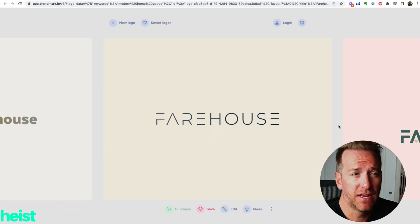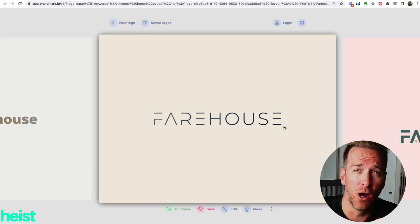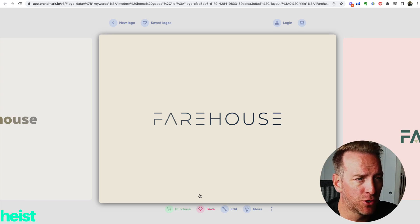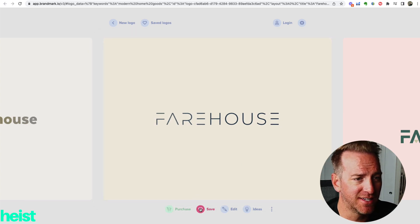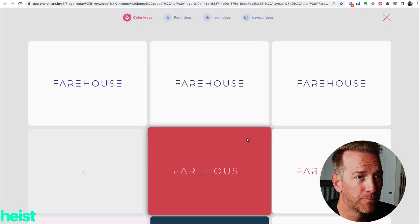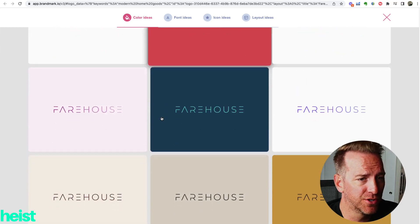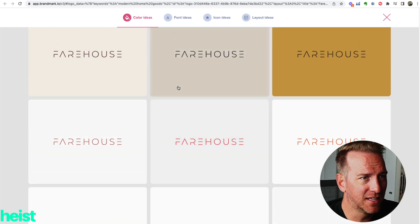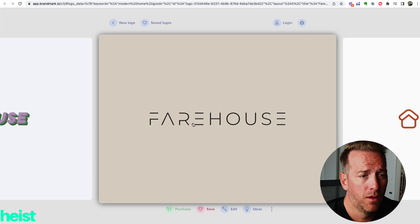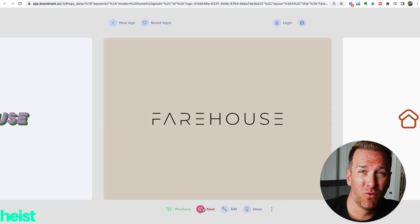Here's one I think is pretty cool — it's got a unique typeface, and I like the tie-in on modern, which aligns with the type of products we may create. I could actually purchase this, save it, edit it and change some dynamics. I can click on the ideas button and it gives me a bunch of different color options to find one that may work. So we've got a brand name and a decent logo and we could be off to the races.